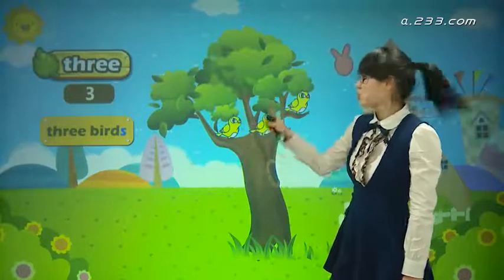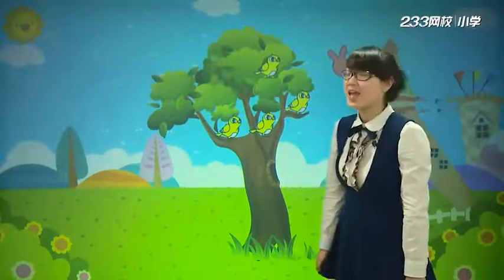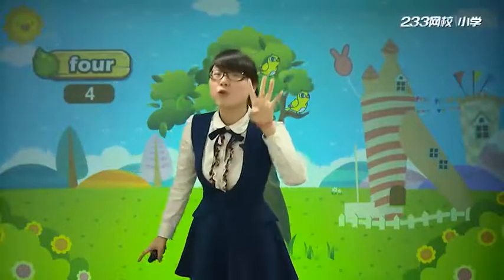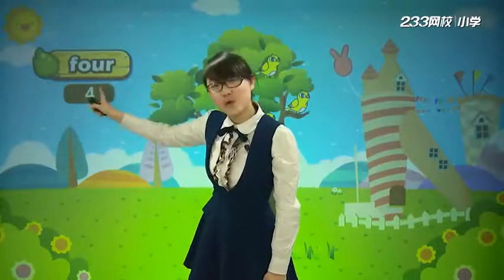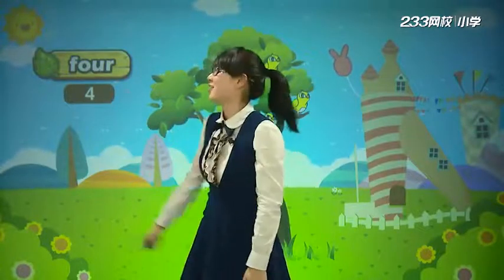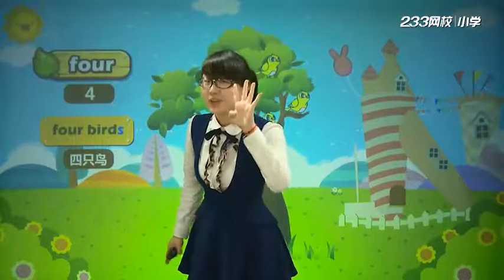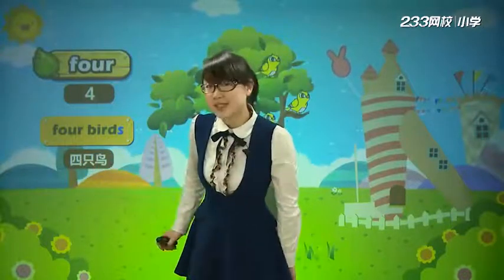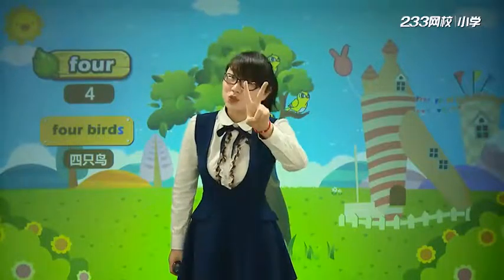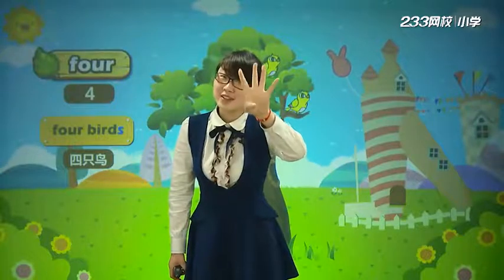One, two, three, four. 有四啦! 那么四，follow me. Four. F-O-U-R. 有几只小鸟啊? F-O-U-R. 四只鸟. Let's count one to four. One, two, three, four. Three, two, one, four.